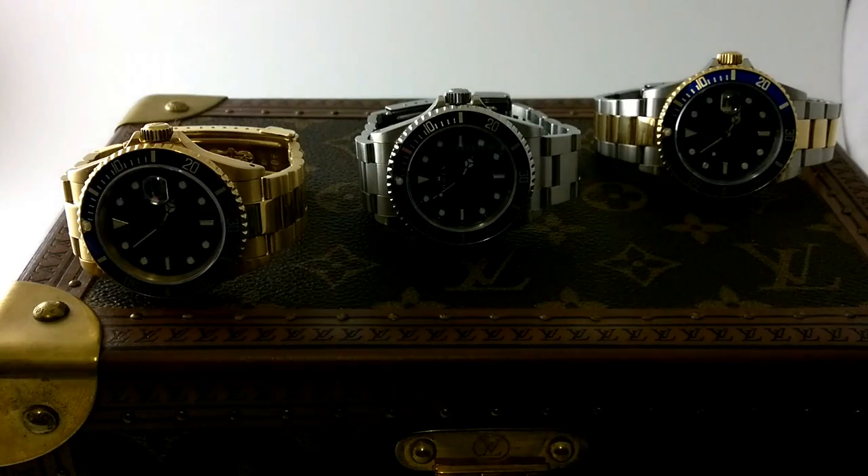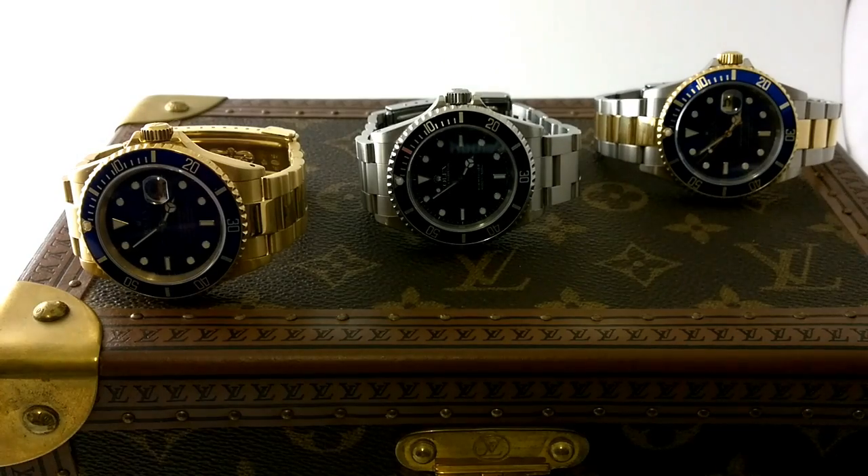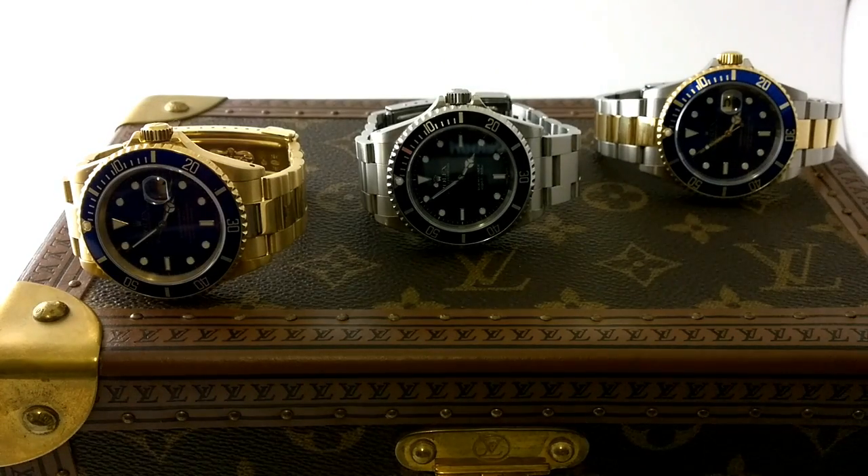Hello, I'm Archibald Chesterfield III, and today I want to talk about Rolex two-tone sports watches.